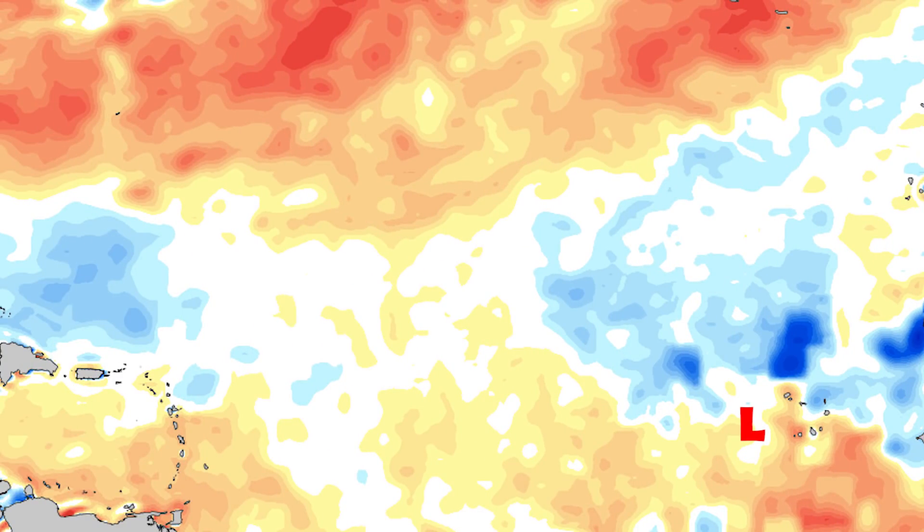The reason sea surface temperatures are not going to be as supportive is that they're actually significantly below average — almost a degree or two below average in some areas where the storm is heading. These two factors combined will result in some intensification, but probably not a lot happening over the next couple of days.